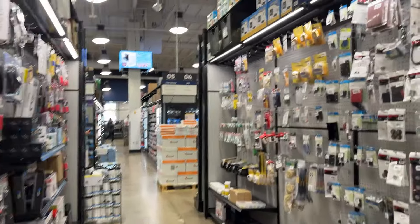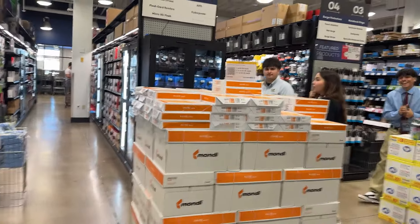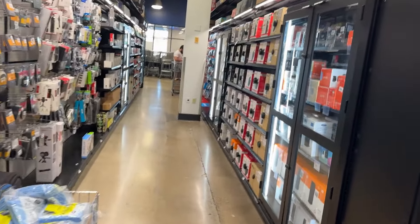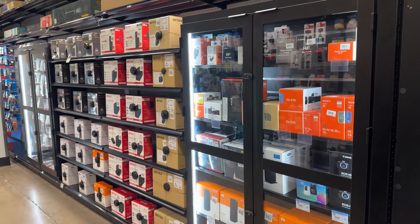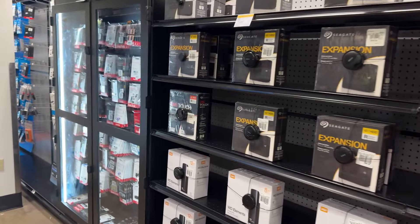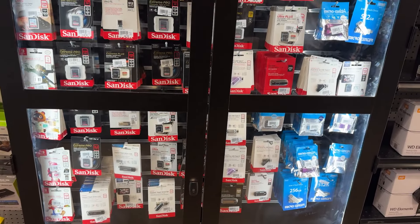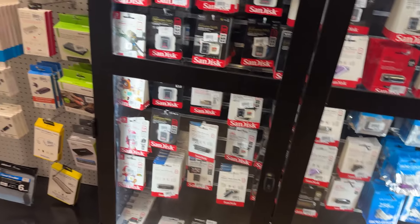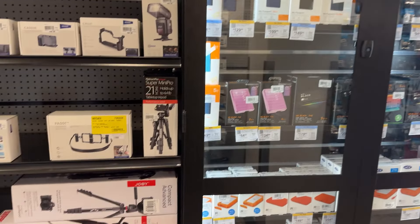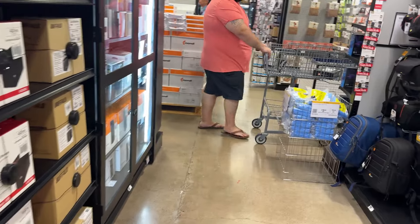We're going to browse around and check out what else they have here in the store, and then we'll make the surprise announcement at the end of the video. I almost forgot the reason I came down here — I need to pick up a storage drive for the Lenovo Elysium. Let's go check out all the storage options and then head to the computer section.